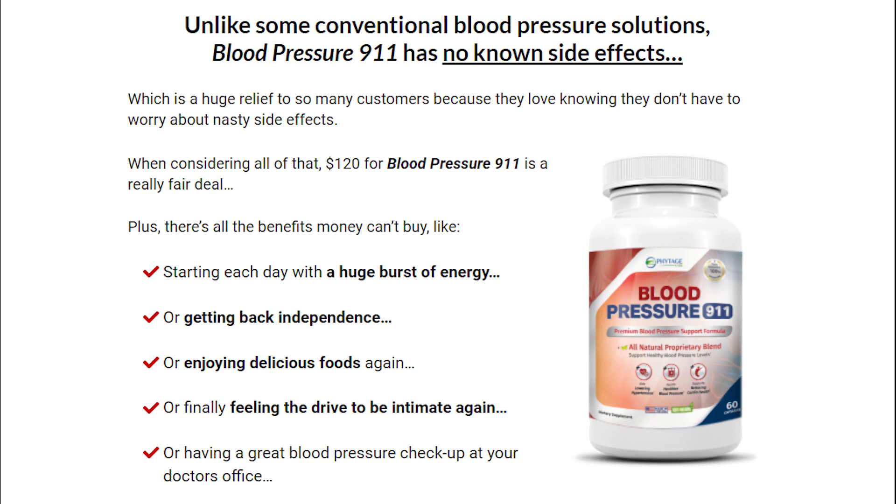So on their official website, which I'm going to leave below in the comments and in the description box of this video, you guys can check out people's feedback and how their experience with the Blood Pressure 911 was. And you can read more about its ingredients also.